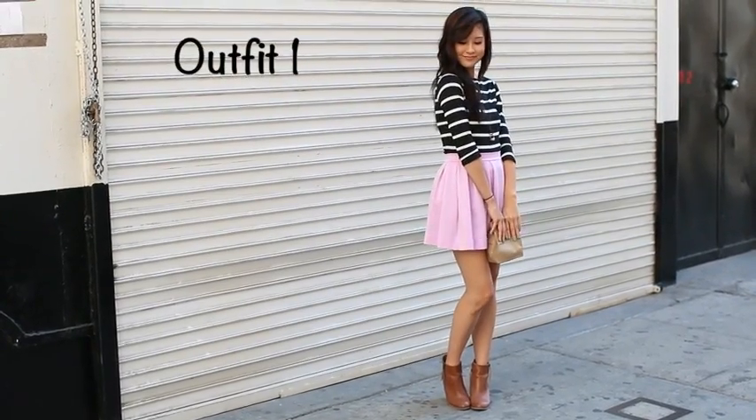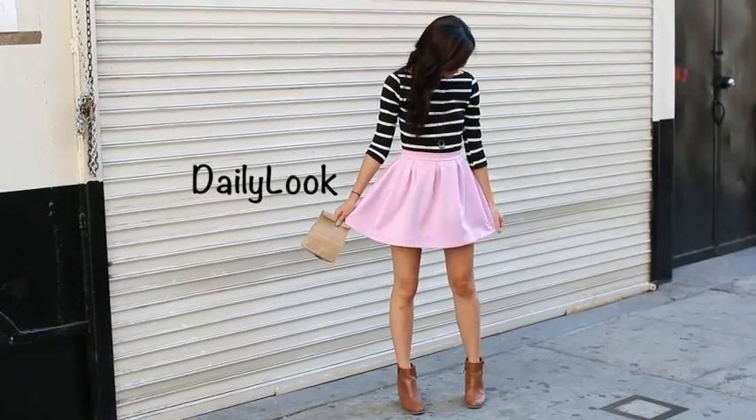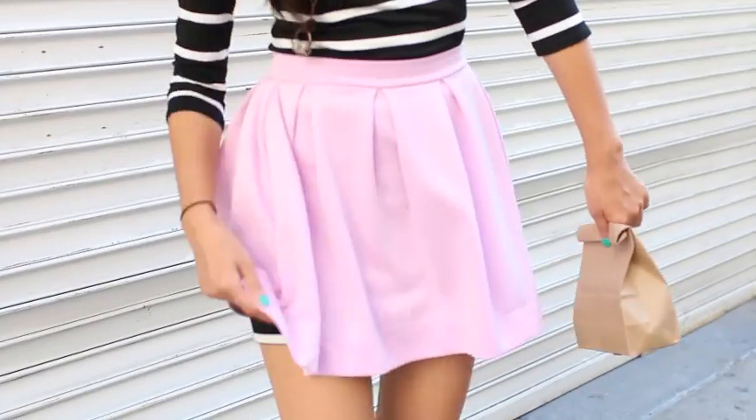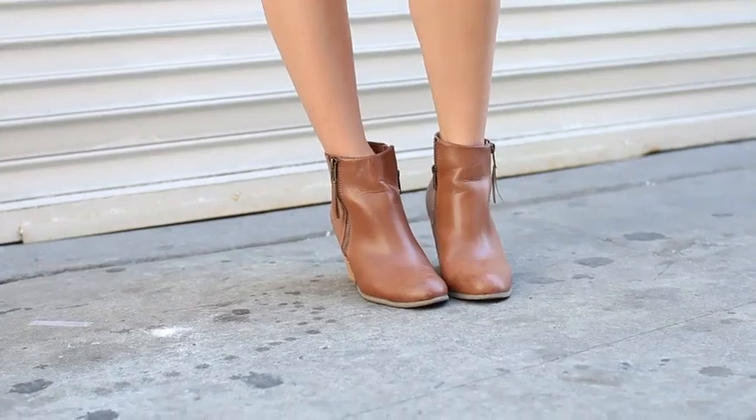Here we are with outfit number one. It's like the quintessential girly girl outfit. I love the simplicity of it. The light-colored skirt from Daily Look is a little bit sheer, so I cheated by wearing a longer top underneath, but of course you could also wear a slip.